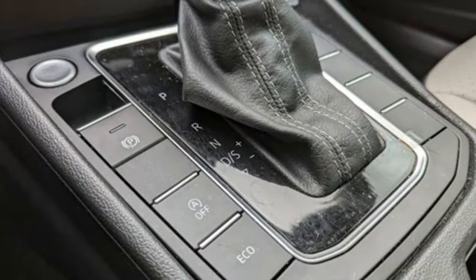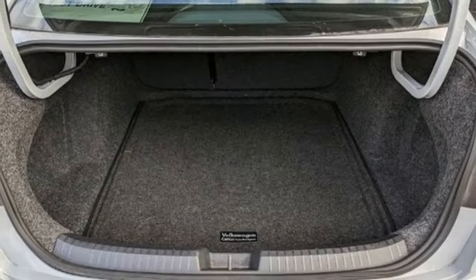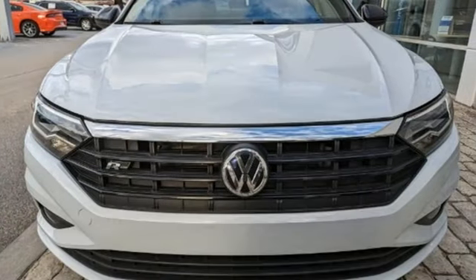Intercooled turbo inline four-cylinder engine, express open and closed sliding and tilting sunroof, gas pressurized shocks, and LED low and high beam headlights.